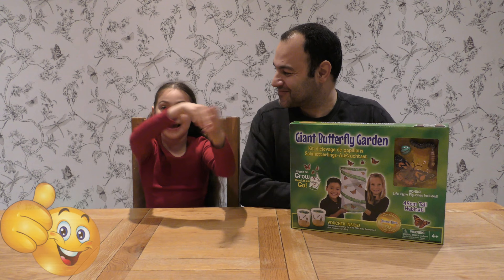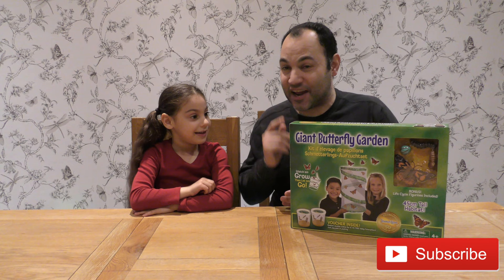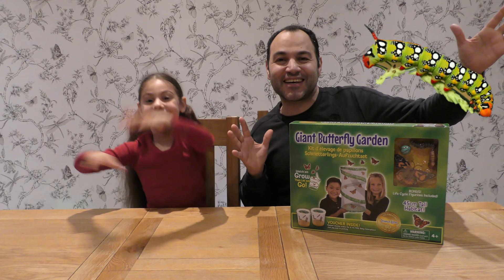Hello everyone, welcome to Jolomex. I'm Jolomex, my dad here. Hello everybody. It's March here in the UK and it's the season for — three, two, one — caterpillars!